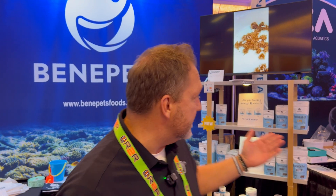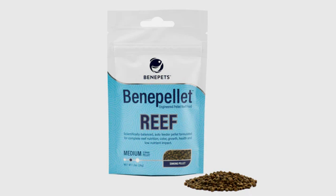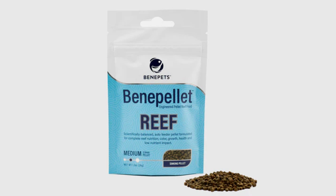That's actually one of the reasons why we created the BenePellet Reef — a perfect segue into the pellets. We had a lot of customers say, 'We love the food, but I want something for my auto feeder. I go on vacation — do you have anything we could use for that?' So that's why we came out with the BenePellet Reef.